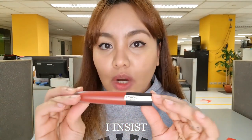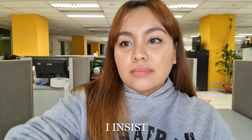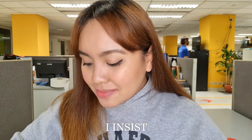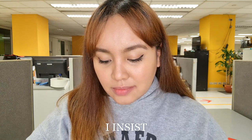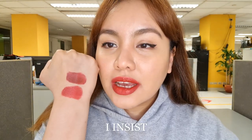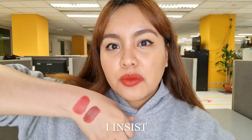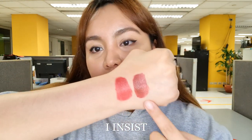Next shade is 151, I Insist. On camera it looks bright orangey-red, but it's not — it's more like a brighter version of I Convince. It's still in the pink range. Maybe if you have a deep skin tone it doesn't look nudie-ish. And I Convince is deeper than I Insist.